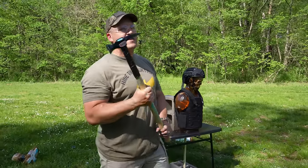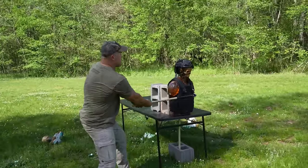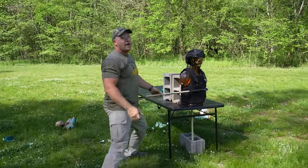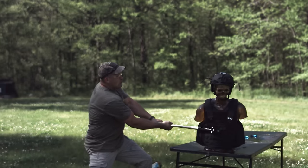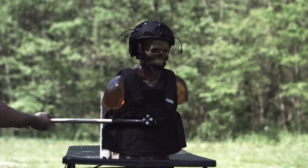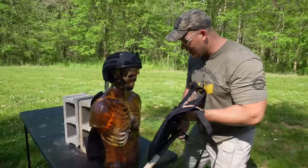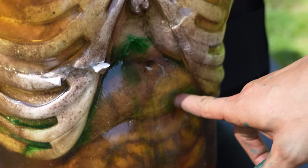I think I may be able to drive that through there — we're going to take a shot at it. One, two, three! Yep, that did it. That went right through that soft armor, and it looks like we hit right in that spot.